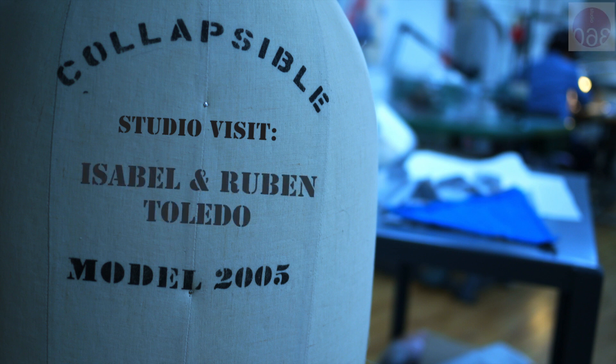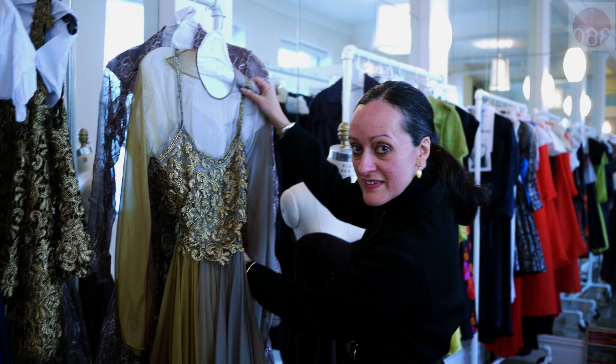Isabel Toledo, thank you for inviting Studio 360 to your studio. It's a pleasure to have you here. There's a man following us now — have you noticed? You should introduce me formally. And this is my husband, Ruben Toledo. Good to meet you.